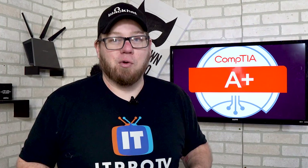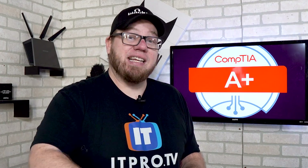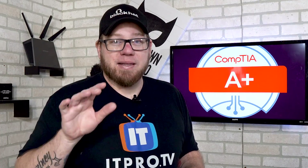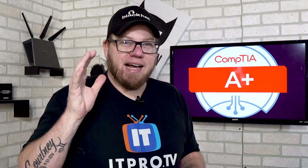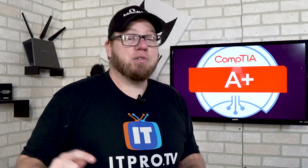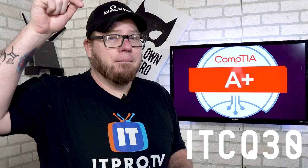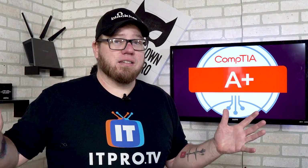One thing Wes did not mention is that cybersecurity is an even bigger part of the new A+ Core Series exam, and that is something that really excites me. When you're getting into an entry-level role, you're going to want to keep that in mind. Make sure you check out the new exam objectives, go over to ITProTV, use the coupon code ITCQ30, and if you guys have any comments, questions, or suggestions, hit me up in the comments below. As always, take it easy.